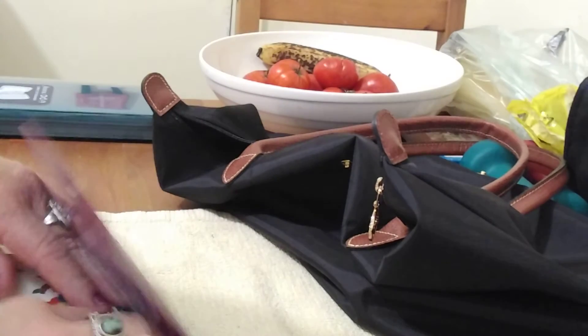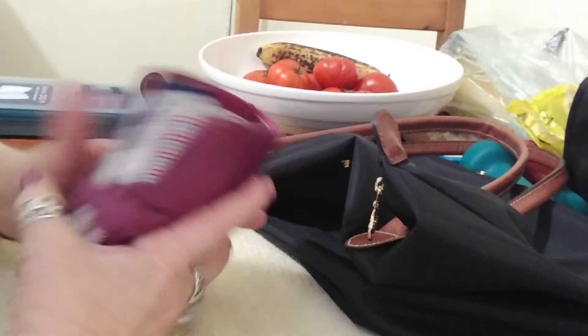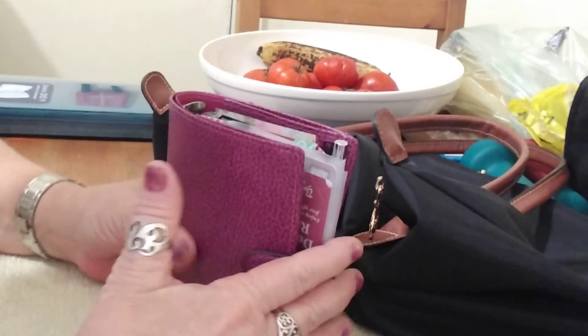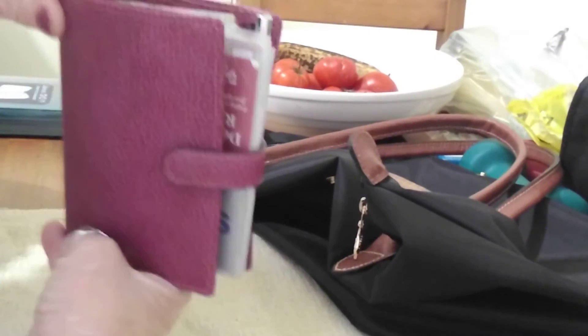I'm very happy with this wallet so far. I bought it a while ago and just put it aside thinking about whether I was going to use it, and decided I would. So that's the Filofax Pocket Finsbury in the Raspberry.